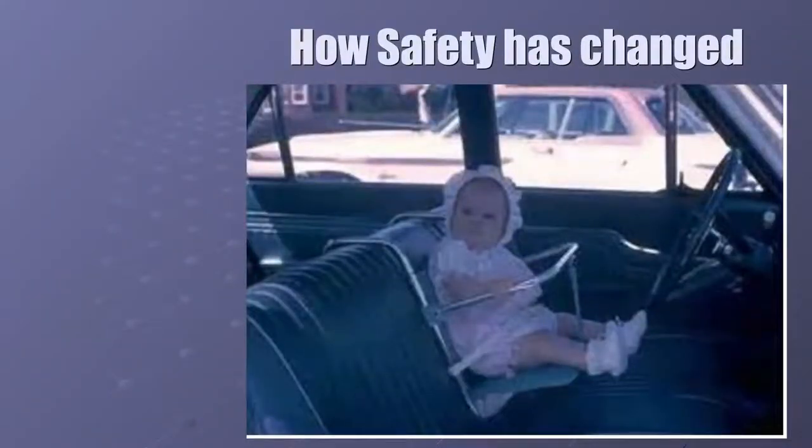How has safety changed? We had a lesson about the HTS — the future of cars and how they're building them and how they're going to be self-driving. We're constantly trying to make our cars safer. I'm showing an image of a vehicle from the 1960s — that doesn't look too safe. We would never put a child in that position now.